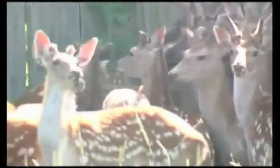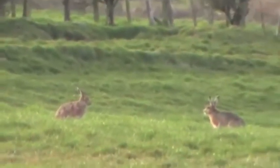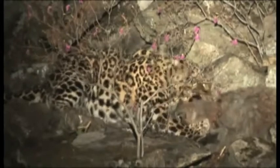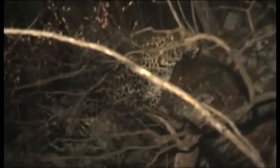The Amur leopard is hunted by no creature, but hunts many carnivores and herbivores — mainly roe deer, sika deer, badgers, and hares. The Amur leopard preys on animals of all sizes from deer to hares. Since it does not hibernate in winter, it has the opportunity to easily prey on starved deer and sleeping carnivores.